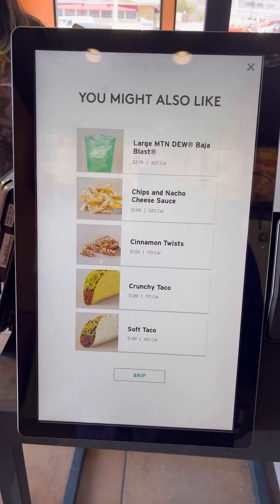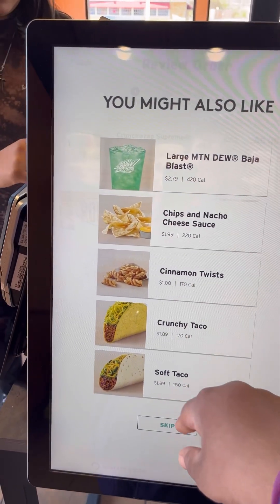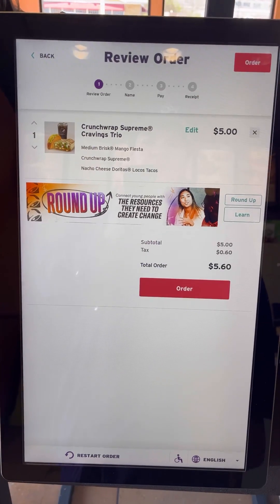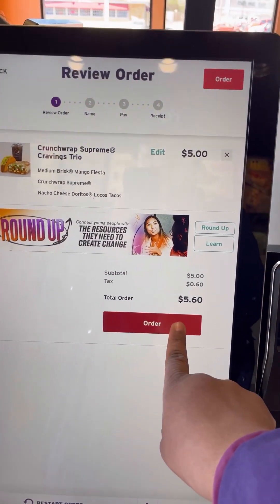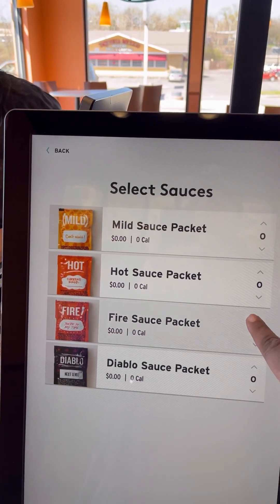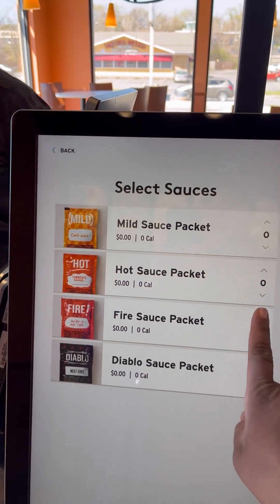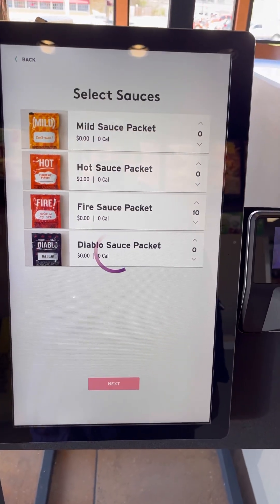Then you're going to cash out. Now, it's going to try to upsell, but I'm not doing it today. So, no. Then it's going to give you a total. Hit that, and then it's going to ask you for sauces.